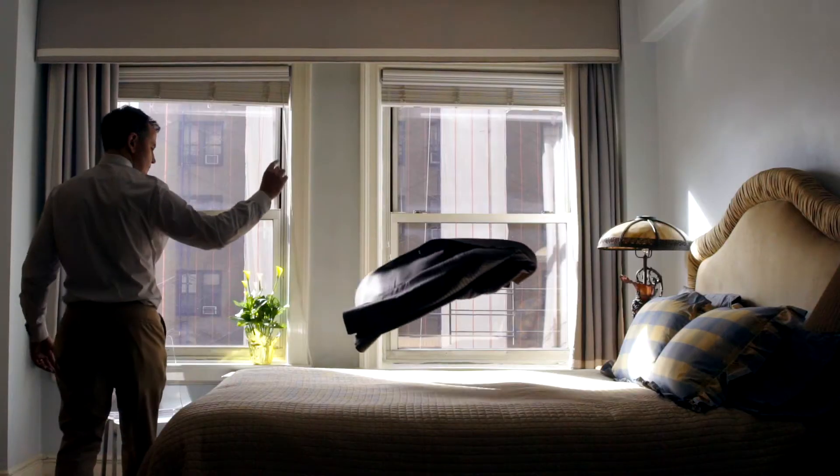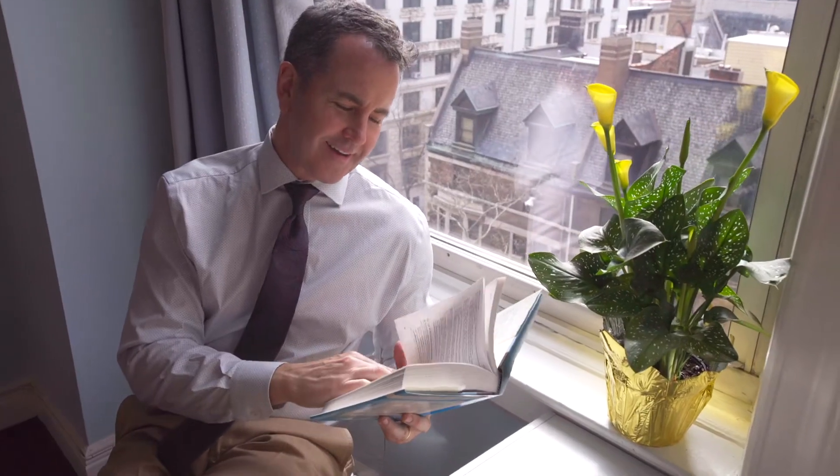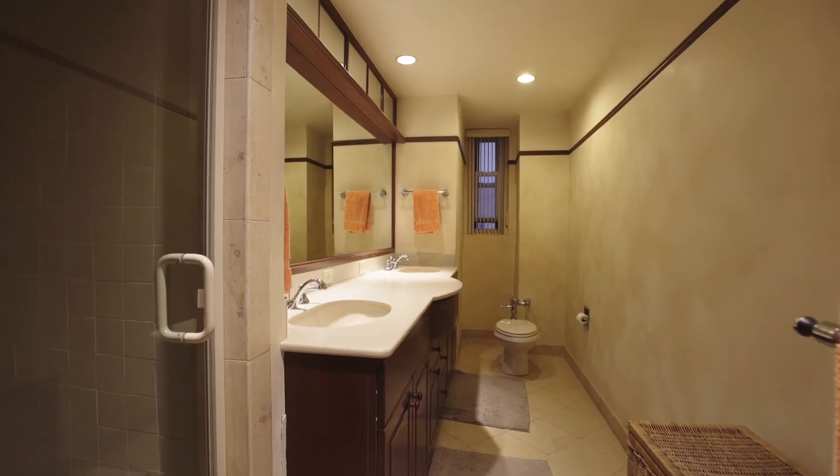There are big closets. And the master bedroom — it's huge. Also with western windows, beautiful light coming in here. An ensuite bath with dual sinks.